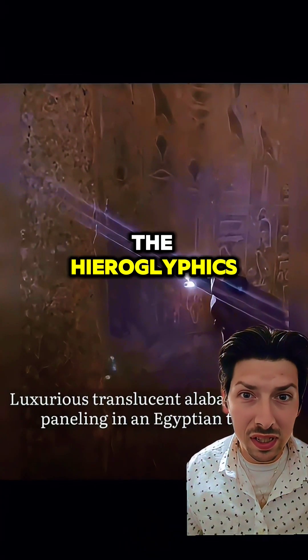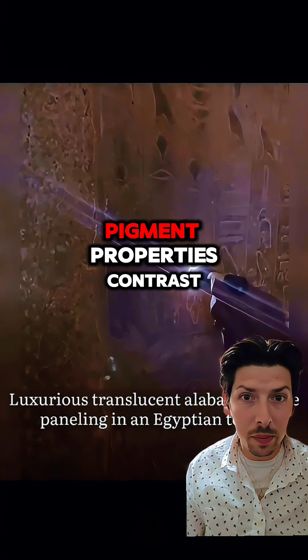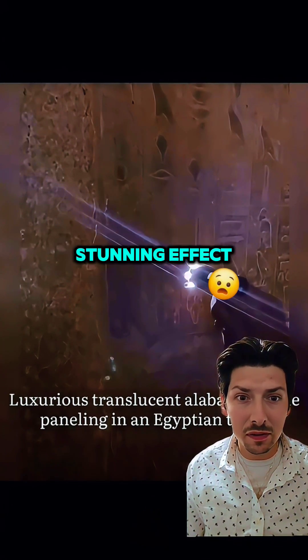So when light hits the hieroglyphics, it's like a little piece of ancient magic happens. The combination of reflectance, pigment properties, contrast, and optical effects all come together to create the stunning effect.